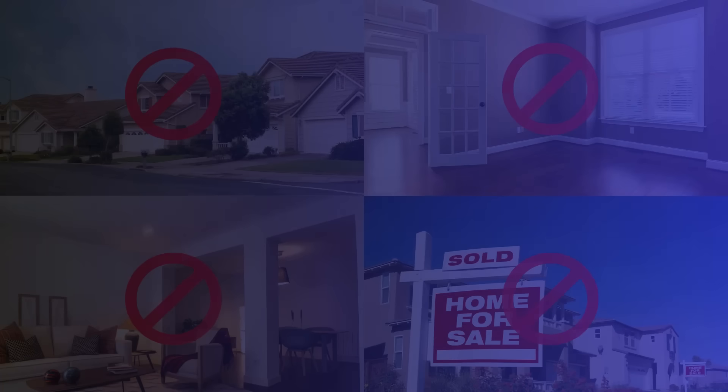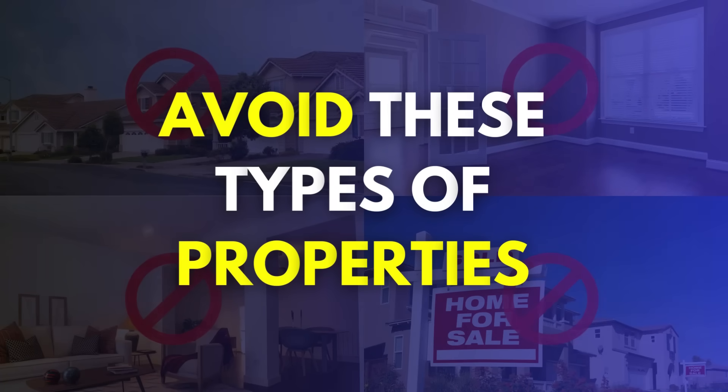One of the last things you want is to buy a property and then have to throw good money after bad problems — things you didn't know were going to be a problem, and in some cases things you can't change at all. If you are a first-time homebuyer out there looking, use this video as a reference point so that you can save yourself time and avoid the headache by completely avoiding these types of properties.